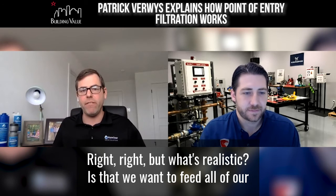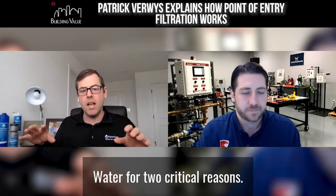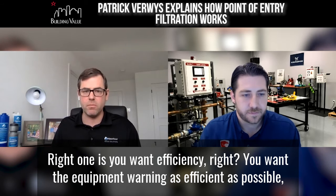What's realistic is that we want to feed all of our mechanical equipment with clean, fresh, safe water for two critical reasons. One is you want the efficiency — you want the equipment running as efficiently as possible.